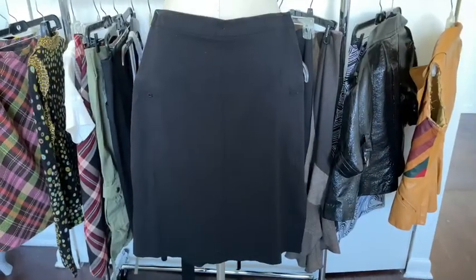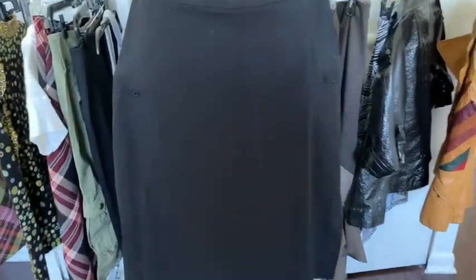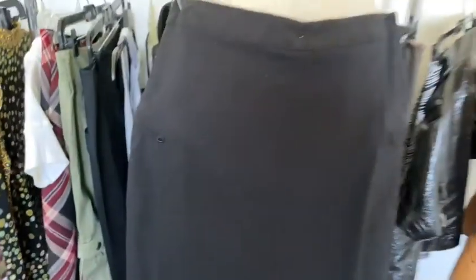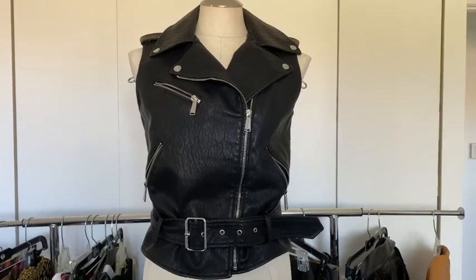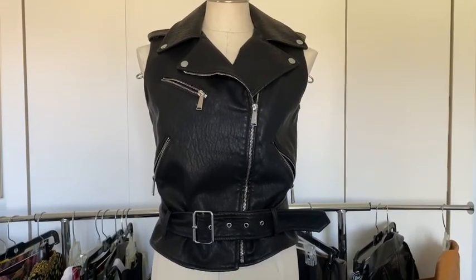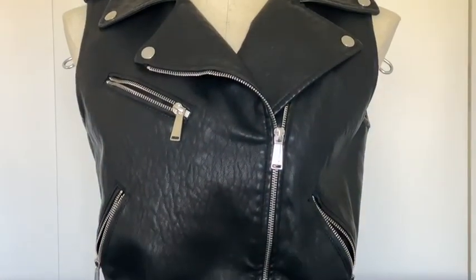We have a vintage Esprit skirt — this is really cute. It's got zip-up pockets on the side and I believe it's the left side that has a slit as well. And this piece is a BCBG vegan leather — this is the only piece in this video that I actually got from Poshmark. Everything else I got from the thrift store.